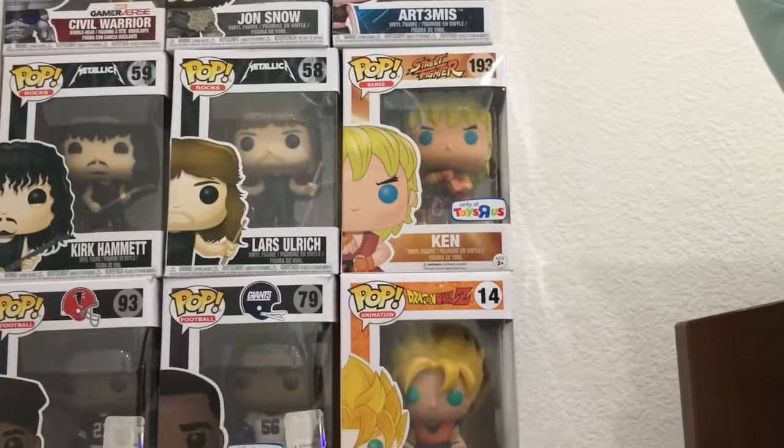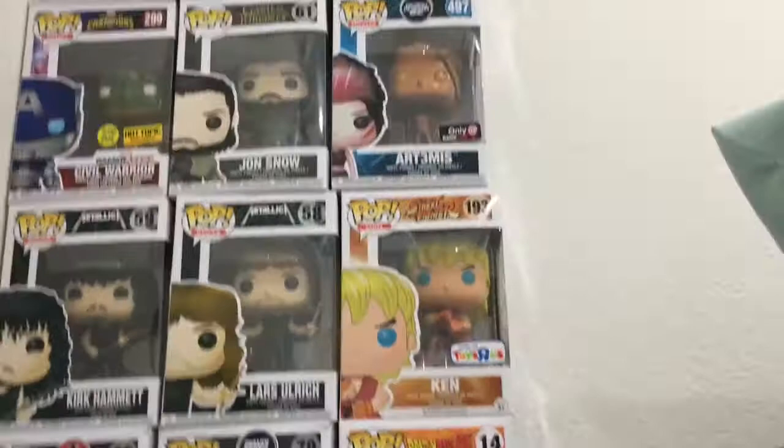Then we got Ken, only at Toys R Us — but now they're closed. Lars Urkel and Kirk Hammett from Metallica. Then we got Artemis, but I think it's copper or bronze, only at GameStop. Jon Snow and Civil Warrior, but it's a different color.